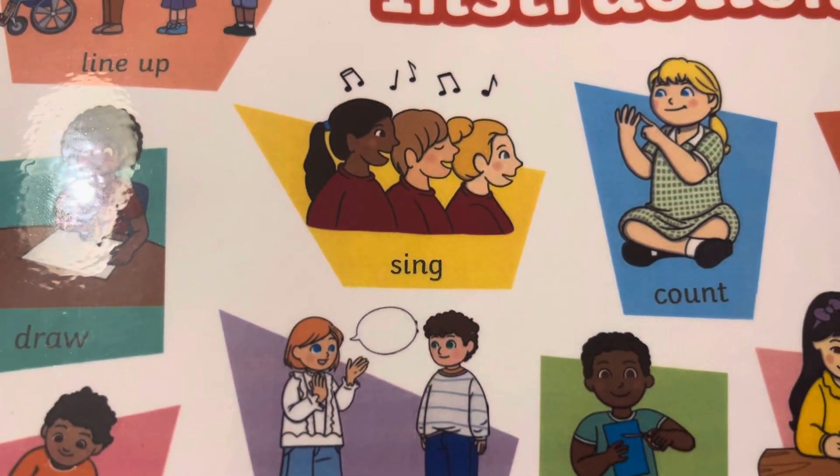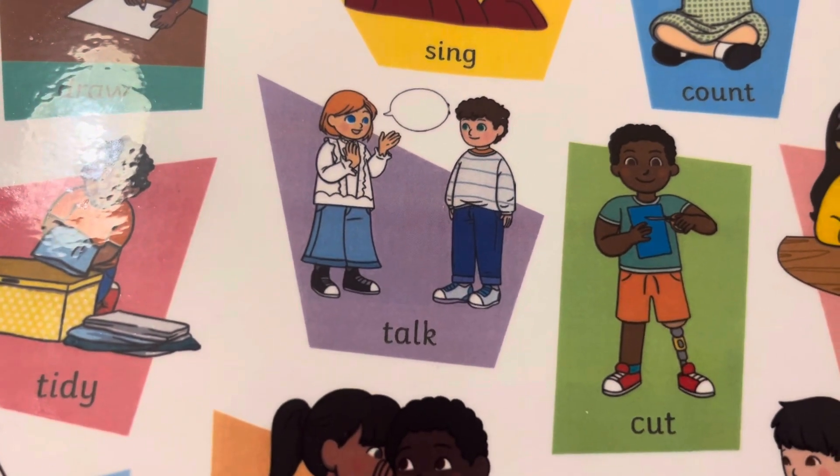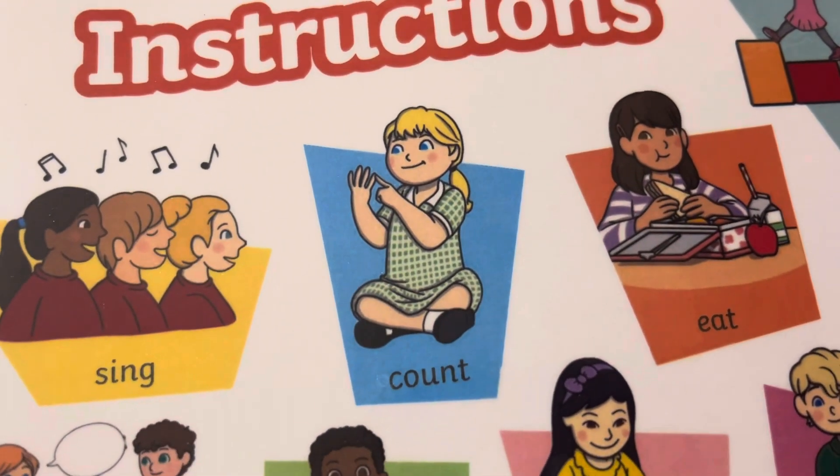Sing. Співати. Talk. Говорити. Listen. Слухати. Count. Рахувати.